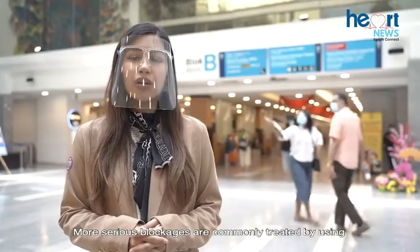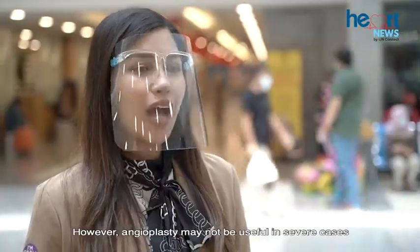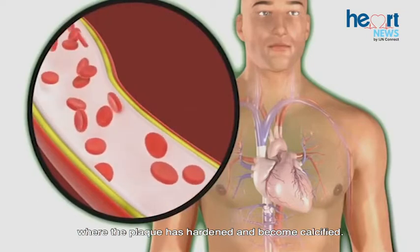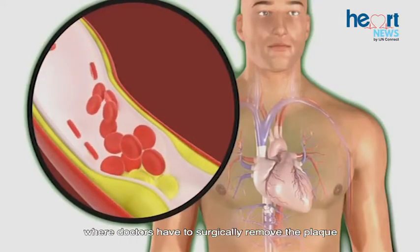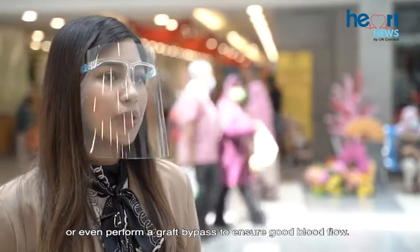More serious blockages are commonly treated by using angioplasty and stent placement. However, angioplasty may not be useful in severe cases where the plaque has hardened and become calcified. Patients may have to undergo invasive surgical procedures where doctors surgically remove the plaque or even perform a graft bypass to ensure good blood flow.